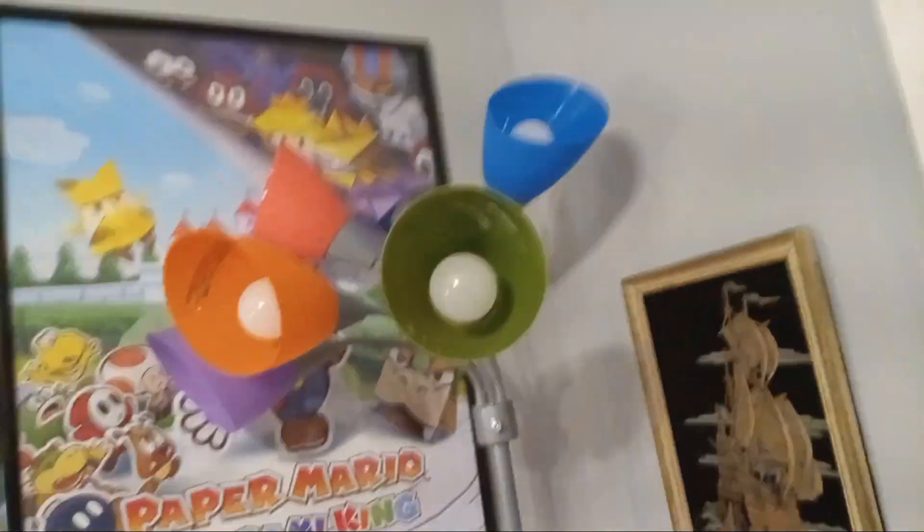I also got these bells — they play music, pretty sick. I also got my tree, so cool. Mario clip. Over here we got my big lamps.